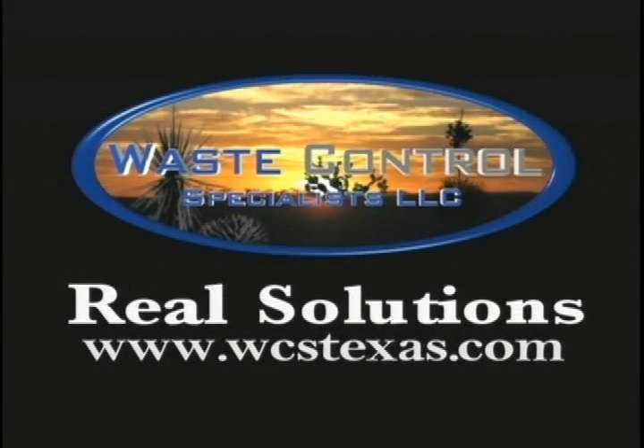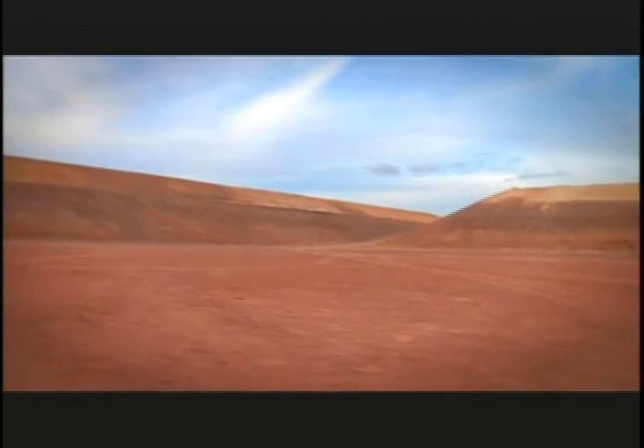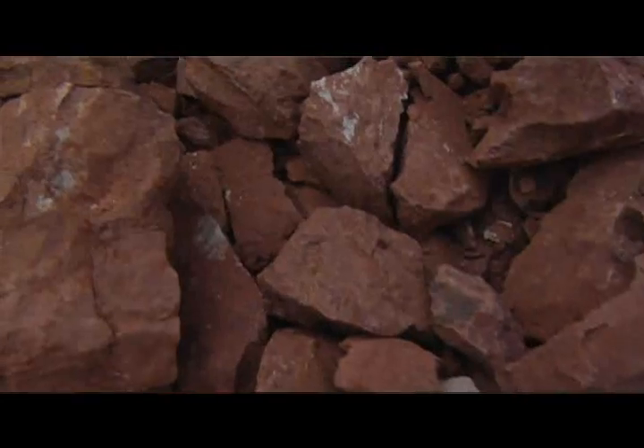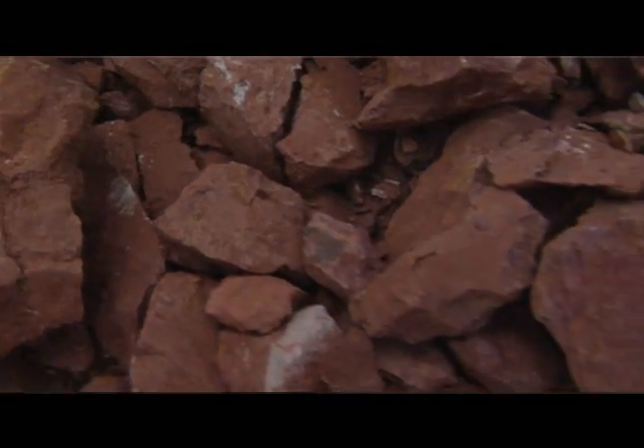The most important point is that we don't believe that contaminants are going to get from the landfills at the WCS site into the Dockham aquifers, because there's a thick section of Triassic age clays or clay stones that separates the bottom of the landfills from those aquifers. In fact, that section is on the order of about five to six hundred feet thick.